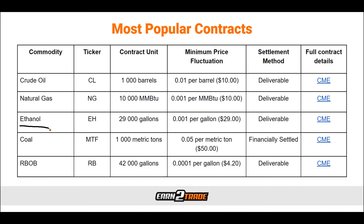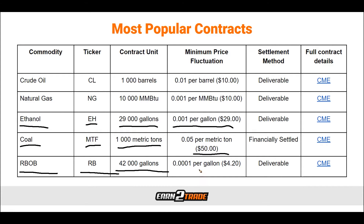Then we have ethanol — ticker EH — at 29,000 gallons, with a minimum fluctuation of $0.001 per gallon, which is $29 a tick. Moving to coal, ticker MTF, at 1,000 metric tons per contract, with a minimum price fluctuation of $0.05, equivalent to $50 per tick. Finally, we have RBOB — ticker RB — at 42,000 gallons per contract, with a minimum price fluctuation of $0.0001 per gallon, equating to $4.20 per tick.